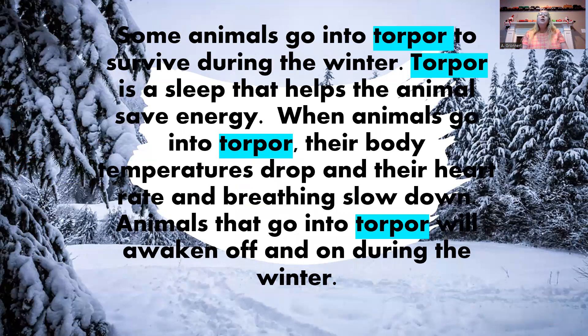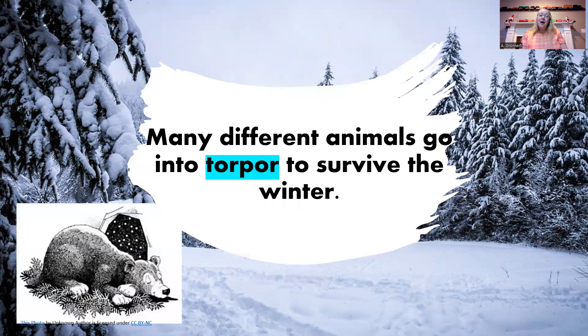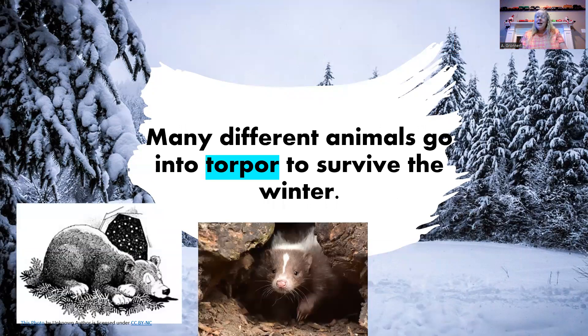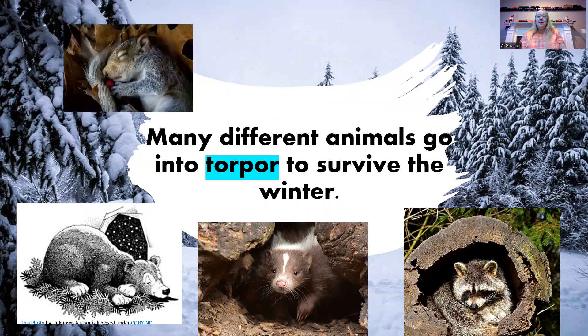Some animals go into torpor to survive during the winter. Torpor is a sleep that helps the animal save energy, just like hibernation. When animals go into torpor, their body temperatures drop and their heart rate and breathing slow down. Animals that go into torpor awaken off and on during the winter. Many different animals go into torpor: bears, skunks — skunks can even find homes in hollow logs for the winter — and raccoons. Look at that raccoon going to sleep in the log. And squirrels go into torpor. That's why sometimes you'll see squirrels running around in the winter, but they'll go right back to sleep.